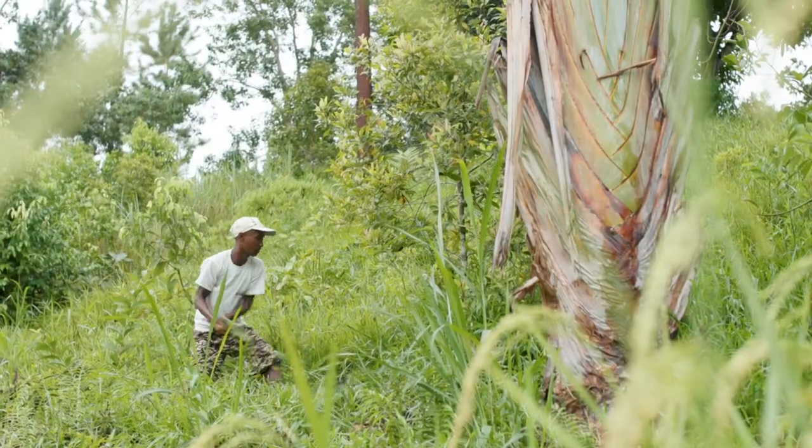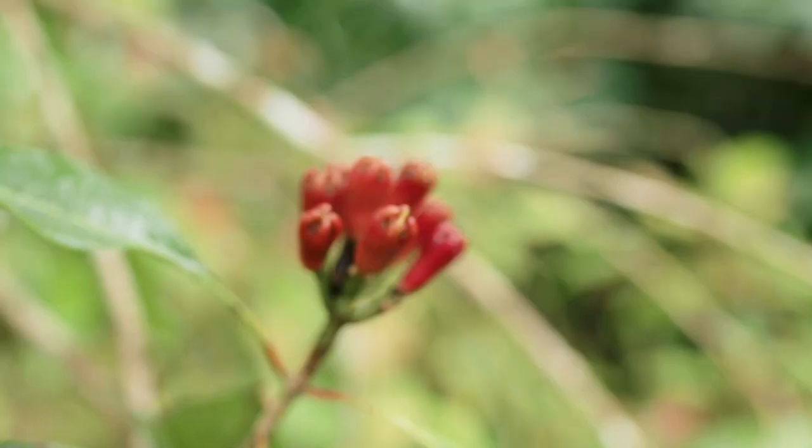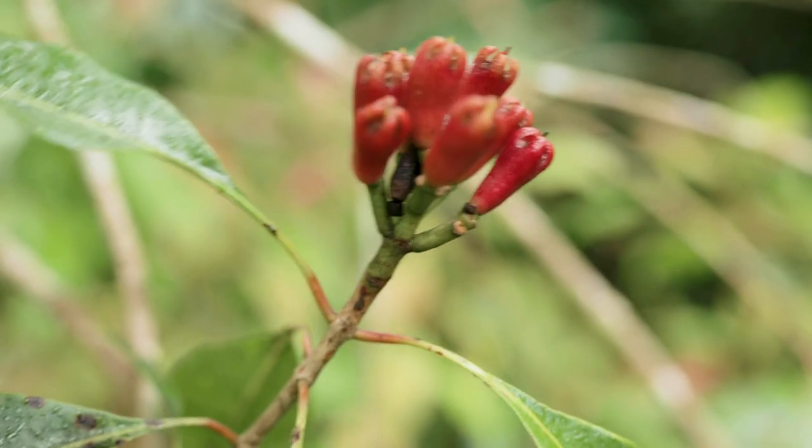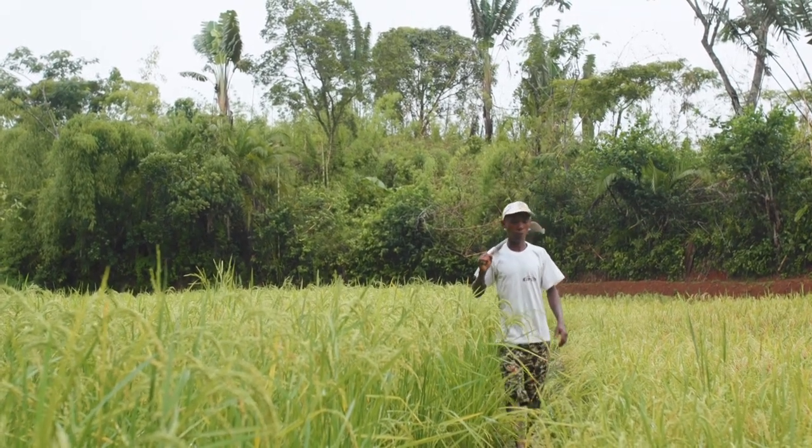Originally from Southeast Asia, clove trees have been growing in Madagascar for over 200 years. Each tree can take up to three years to mature, but they can live to be more than 100 years old.